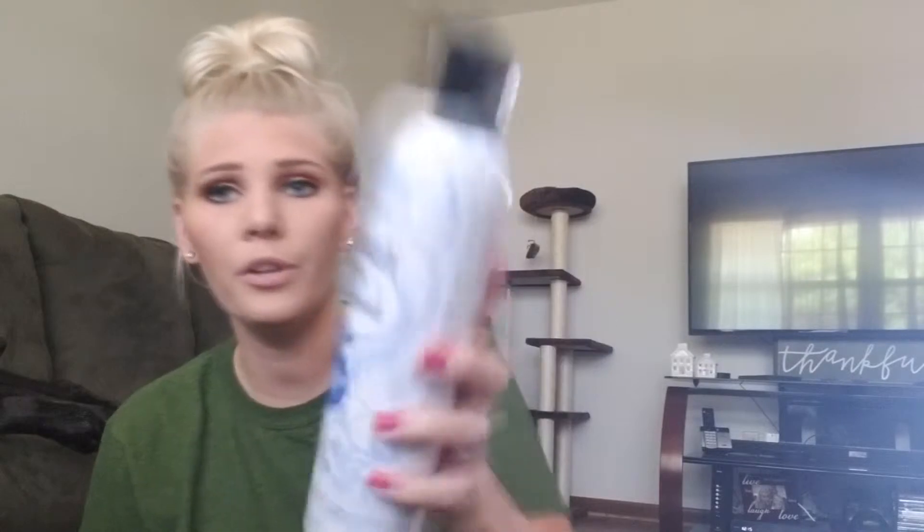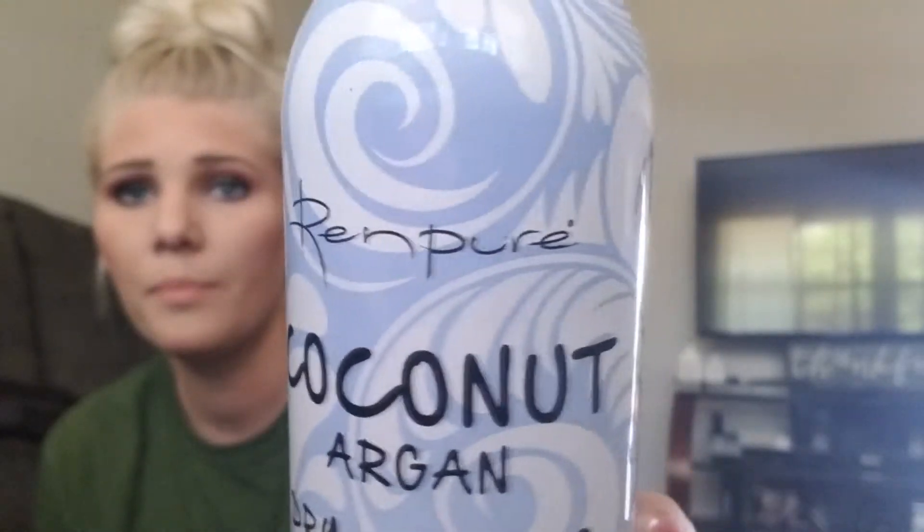Next is dry shampoo. I don't even know where all this is sold — I'm very new to this brand. I was at Walmart looking for a new dry shampoo, and I get very bored, so I always love trying new things. I came across these — it's called Renpure, I believe. They have several different ones, and I grabbed the Sea Minerals and the Coconut Argan.